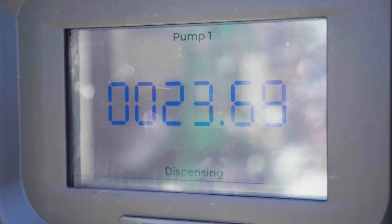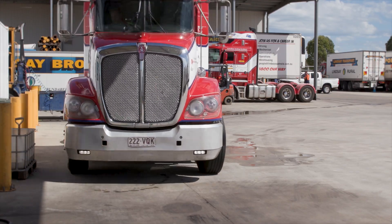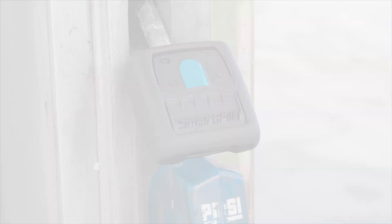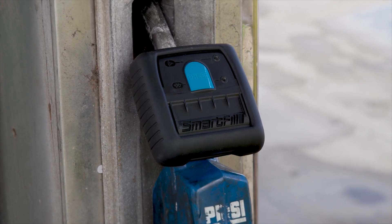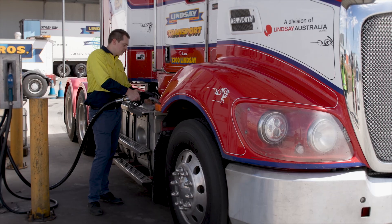Are you looking to accurately account for fuel usage? Tired of operators sharing RFID fobs and affecting the quality of your reports? Our new SmartTag automatic vehicle identification system further enhances the operation of our SmartFill fuel management system.